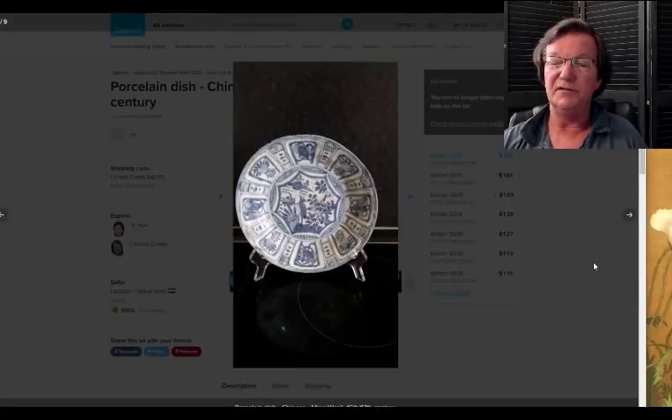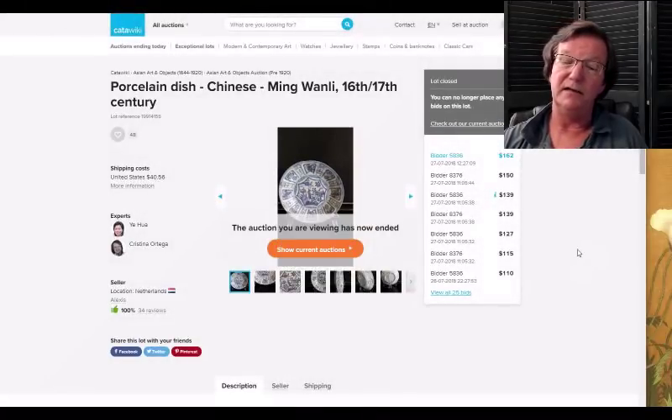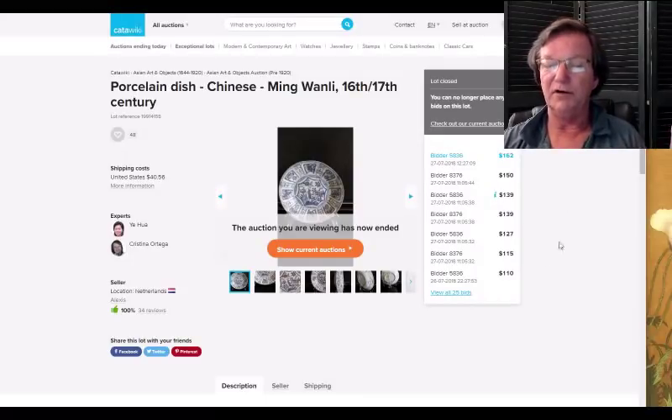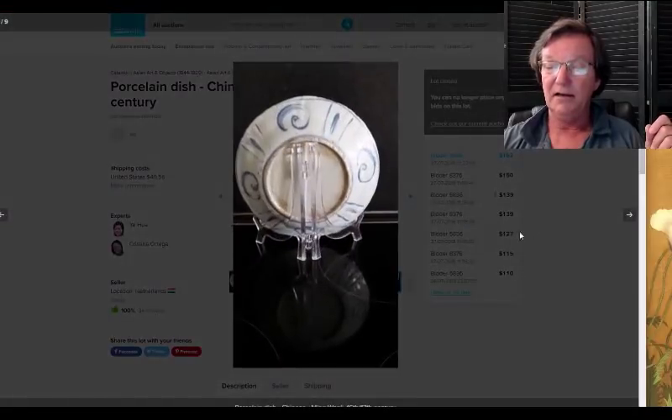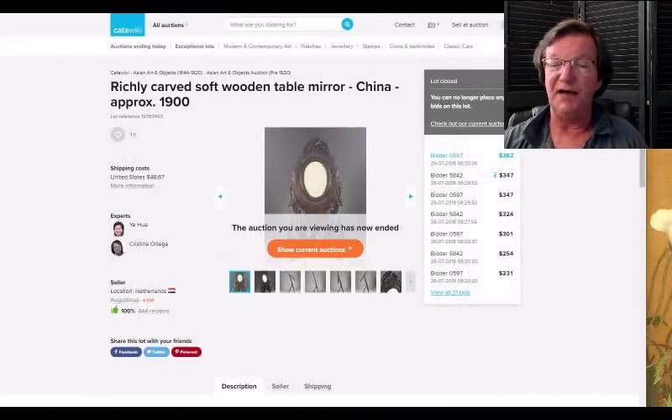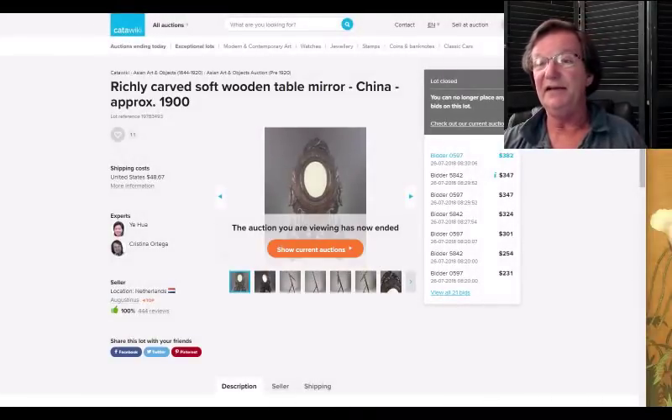Then there was this very pretty Wanli Kraak dish — beautifully done — and it went for 162 dollars. We just looked at one that was maybe a little better — darker blue — but this went for the price of the Japanese model. Here's the back of it, just so you understand: that's a nice old Chinese one for just 162 dollars, which is very reasonable. Then there was that mirror I pointed out last week — I thought it was a really fabulous little table mirror, with unbelievably great carving, just fabulous. It went for 382 dollars, a very reasonable price.